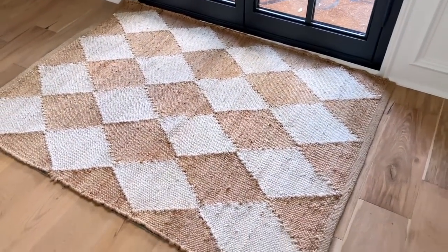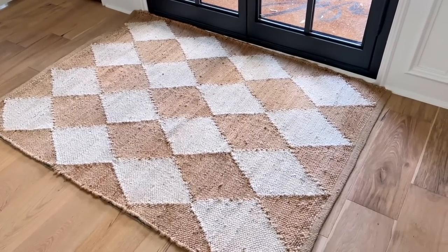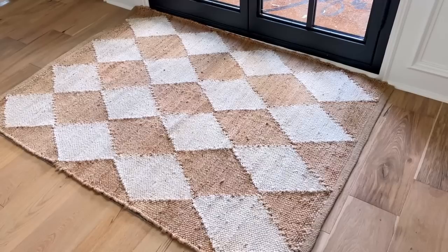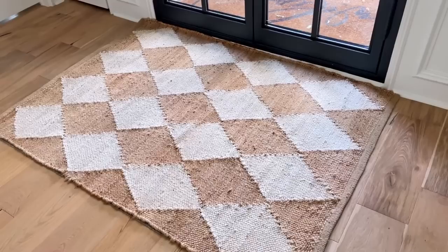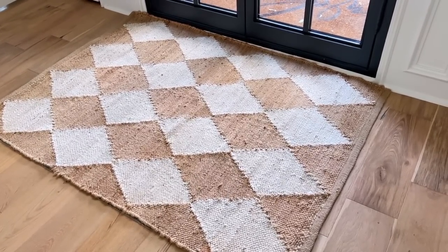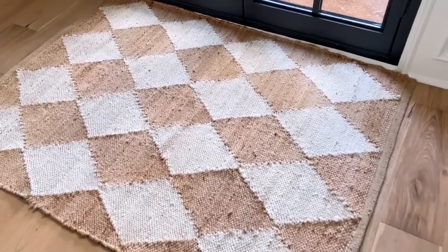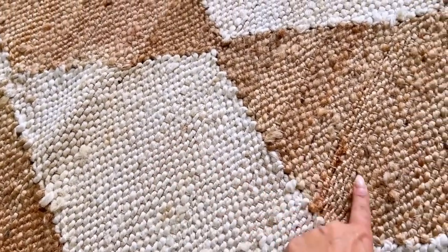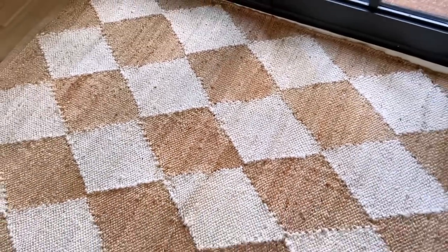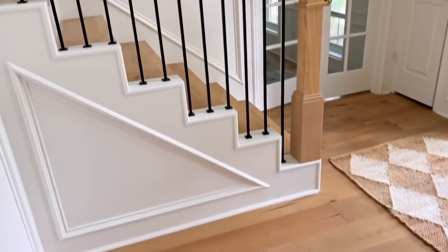I haven't shared the little area rug in the entrance yet here on YouTube. I actually love it so much — I wish I'd gotten this as a 12 by 14 for the living room. I love a checkered vibe; it's so classic and elegant. In this kind of creamy white and natural jute tone, it looks really really elegant and adds a lot of texture to the space. I really just want the wainscoting to speak for itself here.